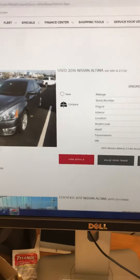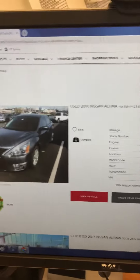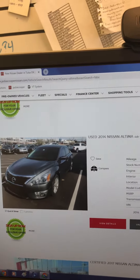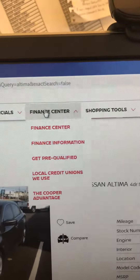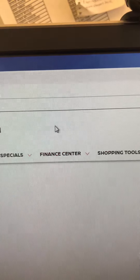Aaron JC coming to you here from Jackie Cooper Nissan to do an online credit app. All you do is go to JackieCooperNissan.com. Once you get there, go to the middle where you see the Finance Center — click on that. Then right below that it says Finance Center again, that's what you want to click on.